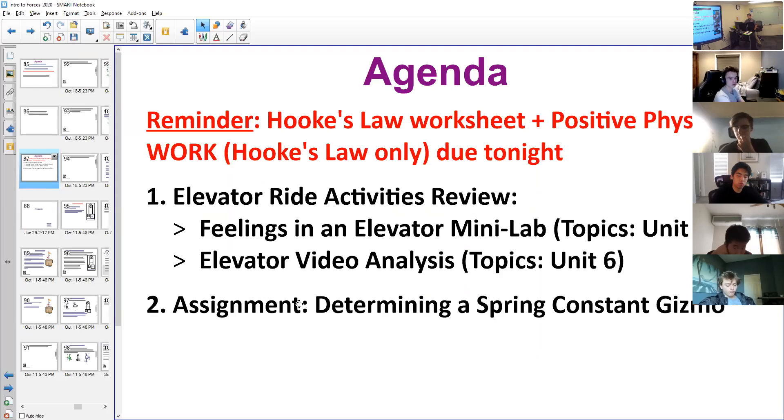The assignment today is going to be the 'Determining a Spring Constant' gizmo. If we had been able to stay on campus, you'd be doing the spring constant lab. Before I show you the gizmo, I'm going to take about five minutes and show you some equipment that goes along with what you brainstormed as your lab procedure.